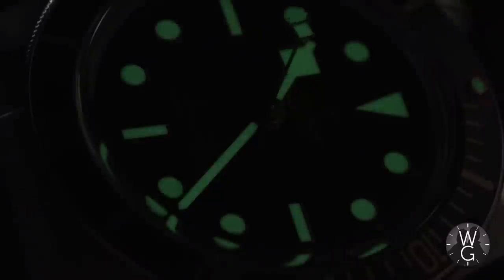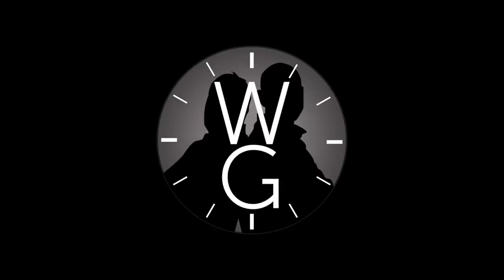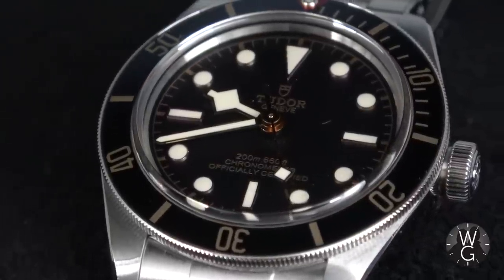That's right folks, for all of you wanting more affordable watches on this channel, this week's watch is the 39mm Tudor Black Bay 58. This week is a medium-priced watch, something that many of us can afford and aspire to.